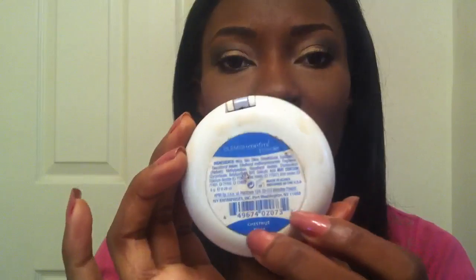My skin has warmer undertones, so anything can easily look off. You can find your color in the store and try it out. Mine is Chestnut if you think you're my color.